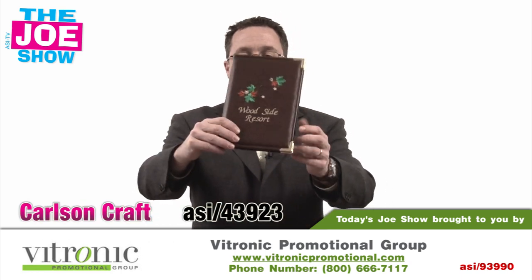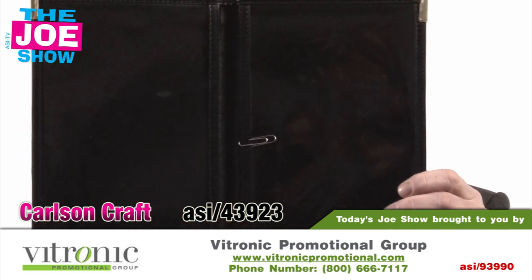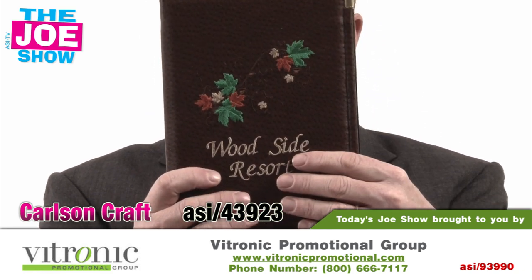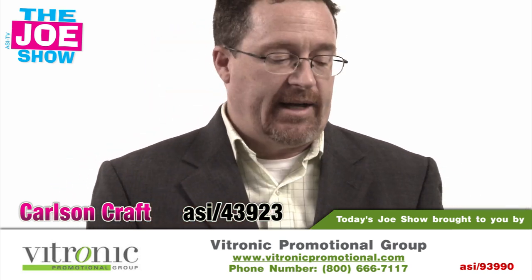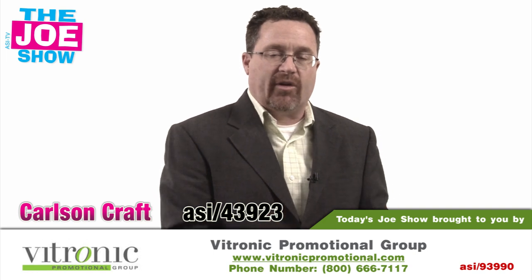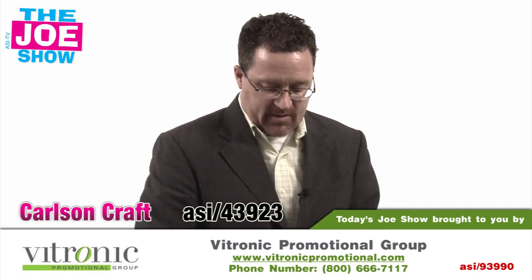The next product: if you have restaurants as clients, here's something new and different for them. This is a menu cover. I'll show you inside — so they present their menu with this. We're going to focus on the imprint in the front there. It's actually embroidered, so it kind of makes it a little fancy. We've got a nice design here, so when they're presenting their menu to their clientele, they have something nice given to them. It's a great item to show your current restaurant clients, or if you've tried to get in with a restaurant in town or a nice small cafe, this would be something you might want to show them.